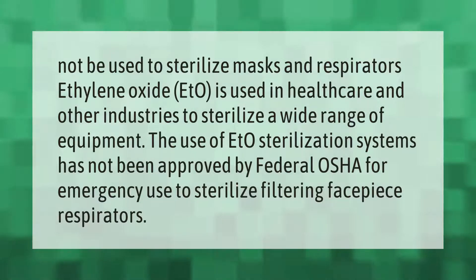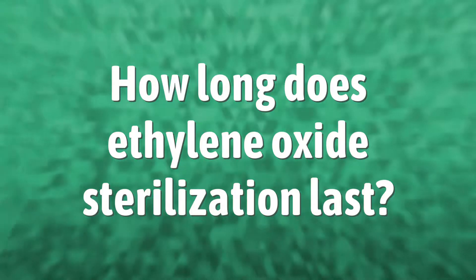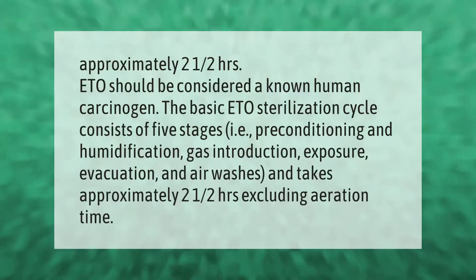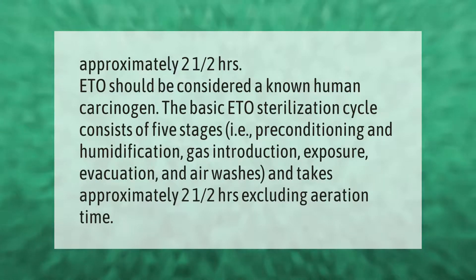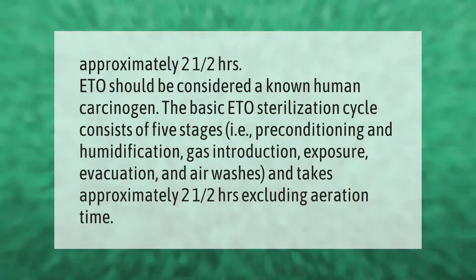The use of EtO sterilization systems has not been approved by federal OSHA for emergency use to sterilize filtering facepiece respirators. EtO should be considered a known human carcinogen.